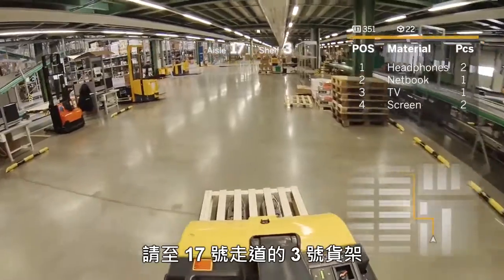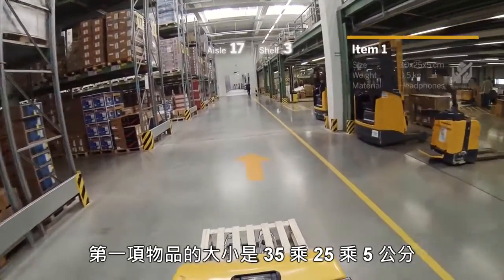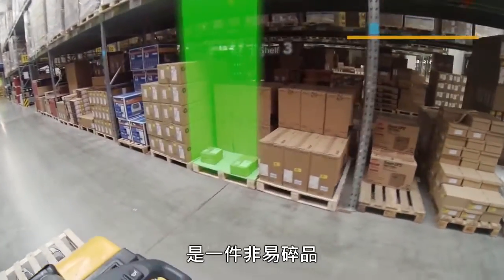Show me the pick list. Go to aisle 17, show 3. Show item 1. The size for item 1 is 30x25x5 and a weight of 0.5kg. It's non-fragile.